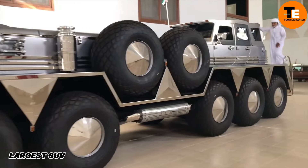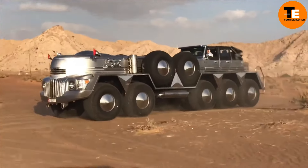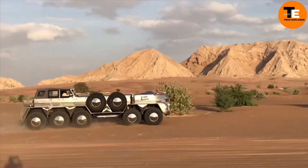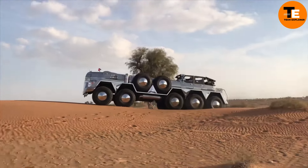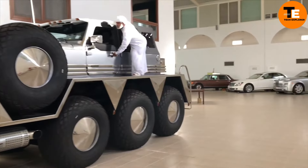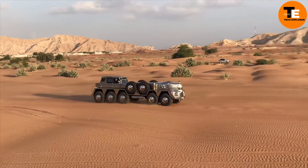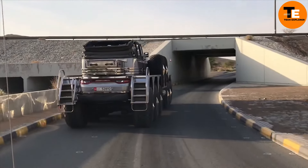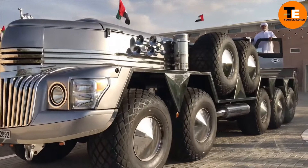Meet the largest SUV in the world: the Dhabian, built by Sheikh Hamad bin Hamdan, a member of Abu Dhabi's royal family. This colossal vehicle is unlike any car you've seen before — it stands a towering 10.8 meters tall and stretches 21.6 meters long, weighing an astounding 24 tons.